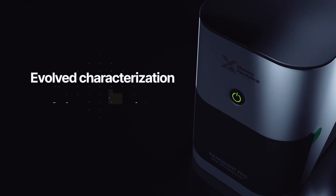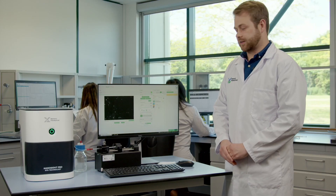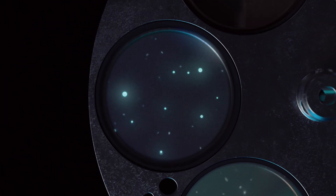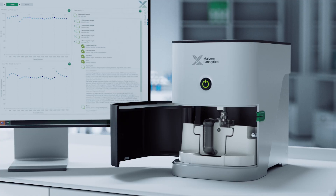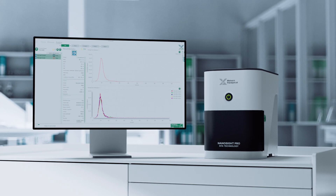Ladies and gentlemen, welcome to the launch of the new NanoSight Pro. It's just the ability to be able to see directly and immediately the sample in its real state in a liquid, then it gives you confidence in the data that is generated.